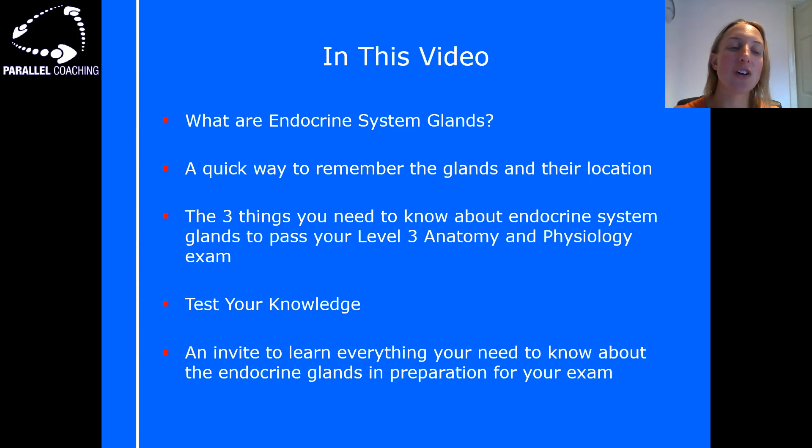In this video we're going to look at what the endocrine system glands are, a quick way to remember the glands and their location, and I'm also going to give you three things that you need to know about the endocrine system glands to pass your level 3 anatomy and physiology exam.